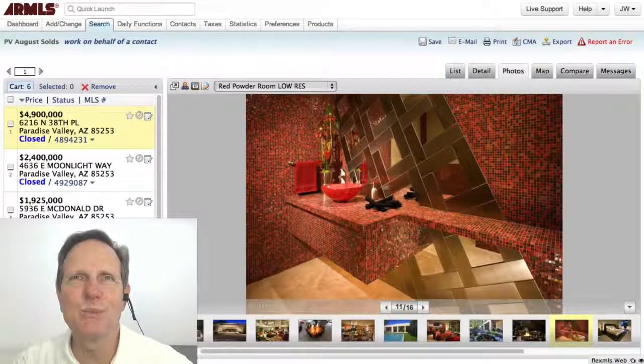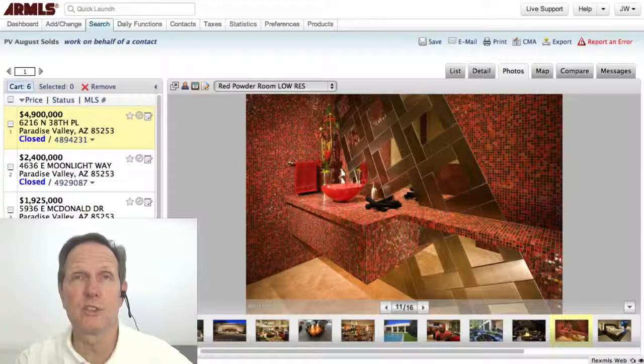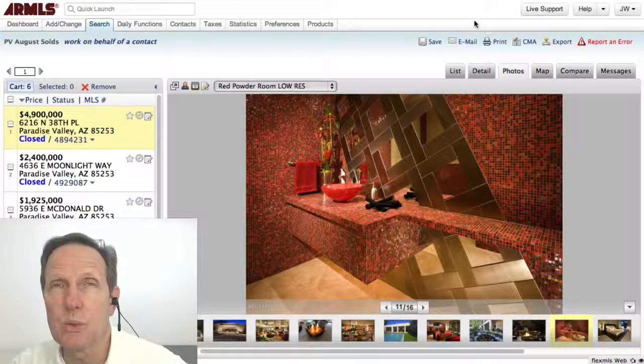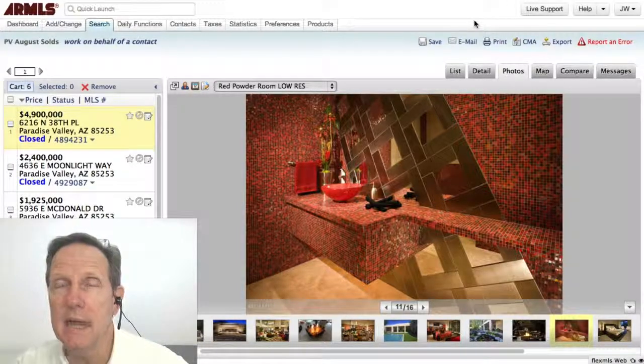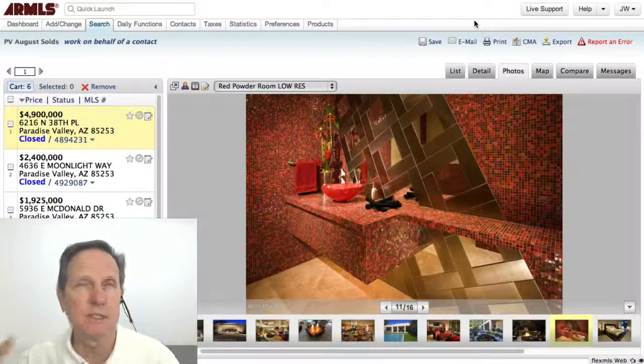Hi everybody, let's look at homes sold in Paradise Valley in August 2013. There were 28 homes sold and the median average price was $290 a square foot, which gives you a ballpark. There have been some months lately that were higher than that, but let's look at these homes.